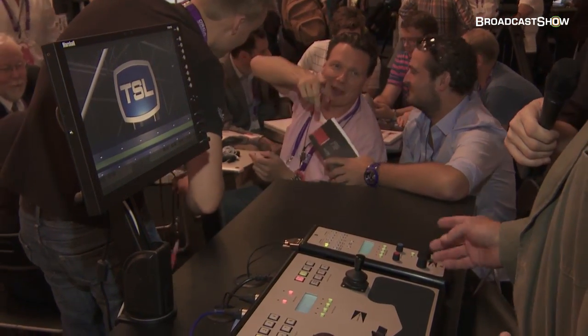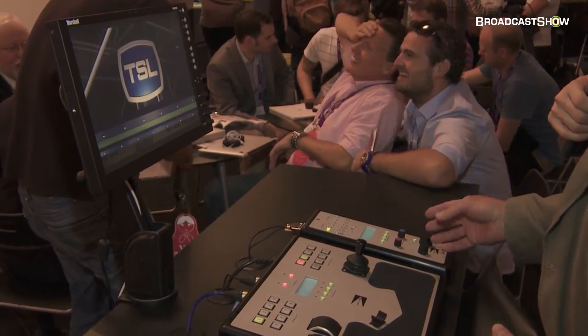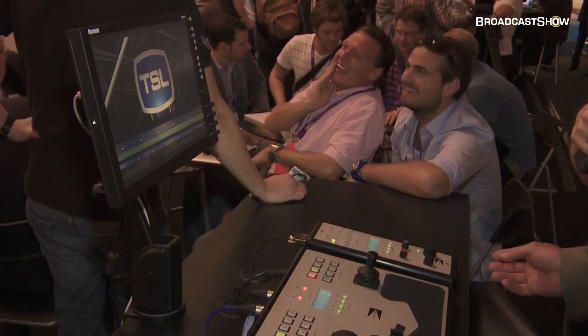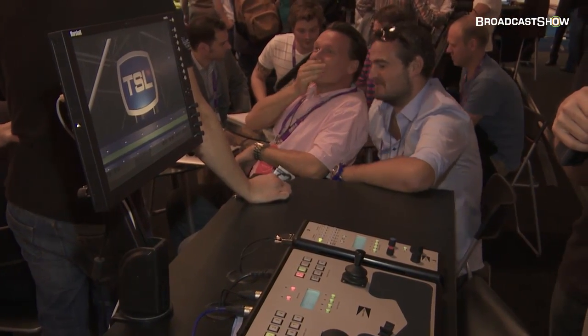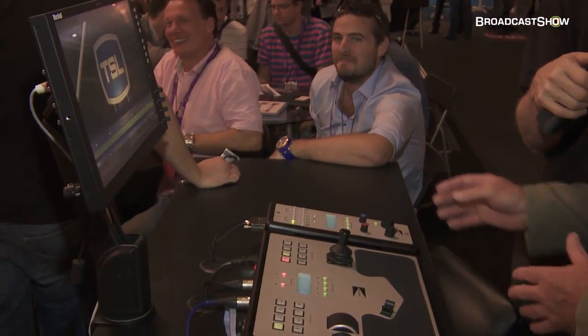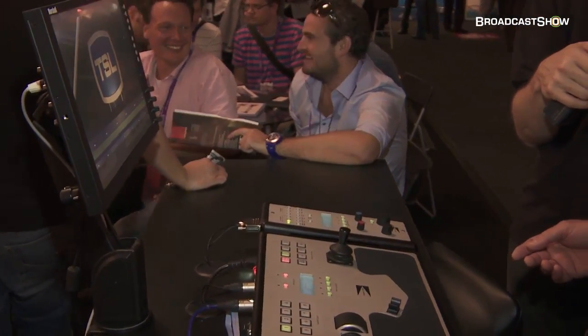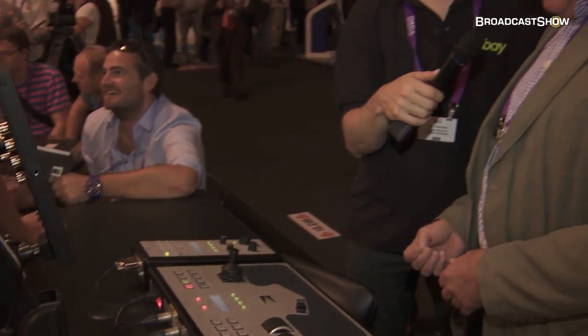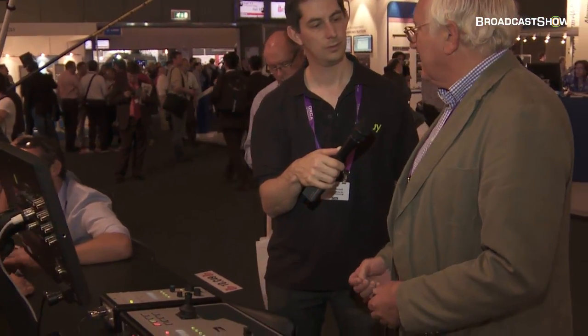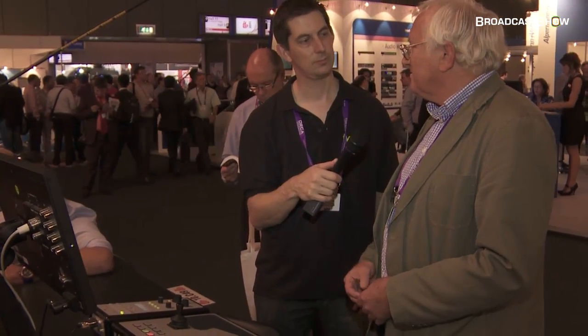The RCP panel is brand new this year. It's now capable of controlling up to 18 different makes and models of camera with full CCU control. All six cameras — or all 96 cameras if you're using the keypad — can be different makes and models of camera. So we have a very versatile system now, ideally suited to reality TV as well as sport.